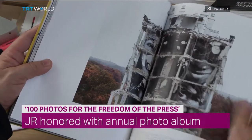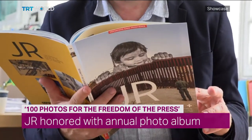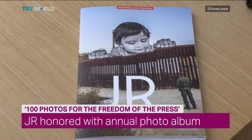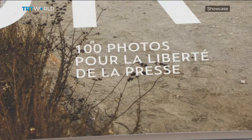The international non-profit organization Reporters Without Borders has released its annual photo album for 2018. 100 Photos for the Freedom of the Press features some of the most well-known works by mysterious French photographer and street artist JR. The photo album is now on sale worldwide.